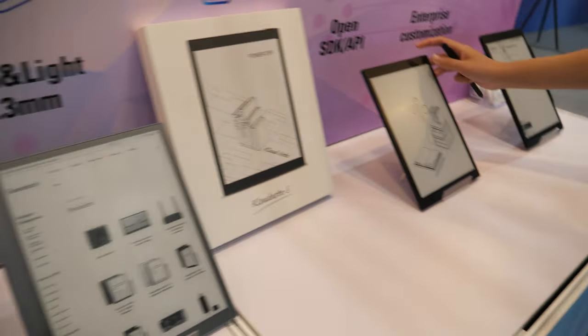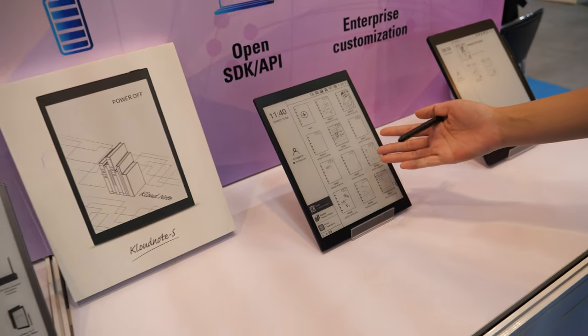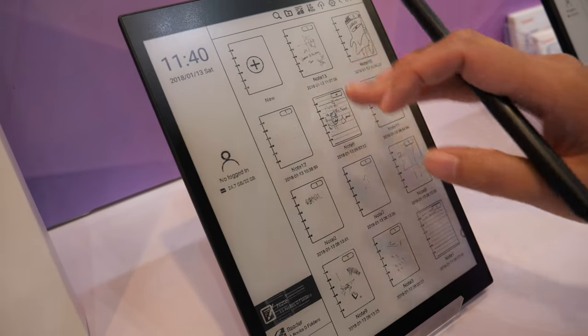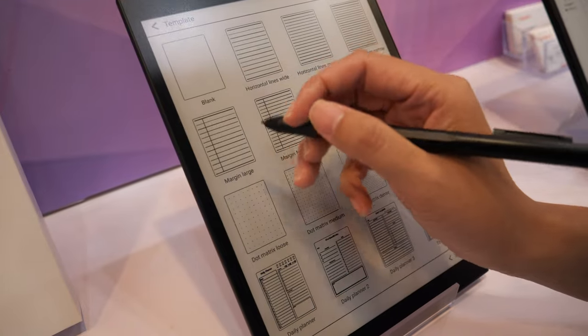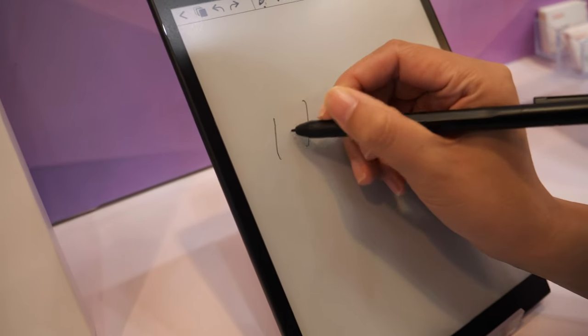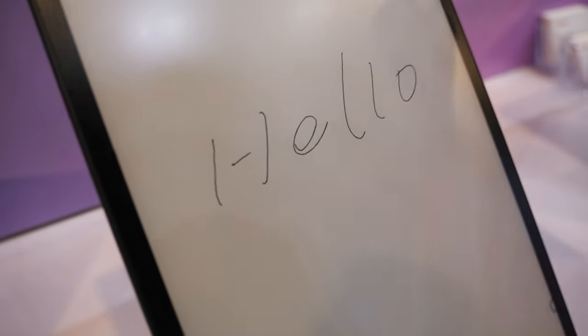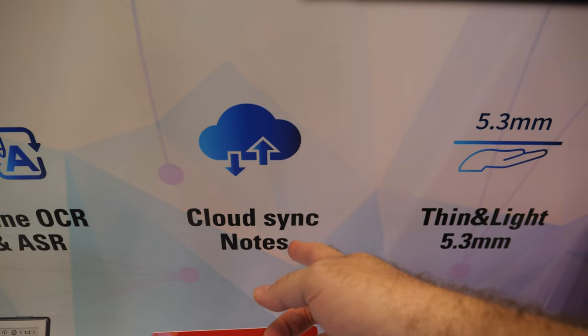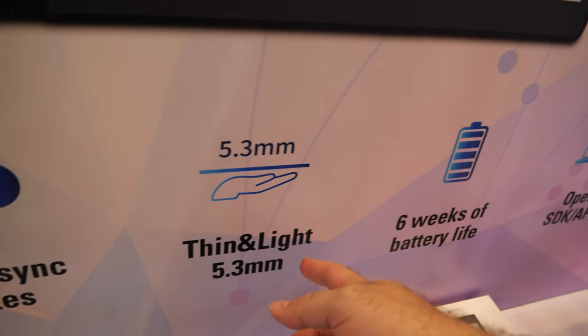Maybe you can show this one. We open it, and we choose the note, and we do the note taking. It's connected to the cloud and has all kinds of functions. It can do OCR, cloud sync, thin and light.